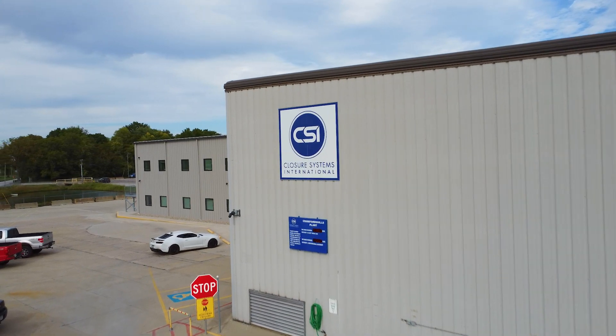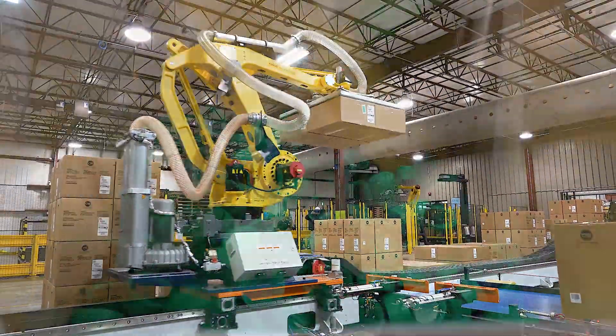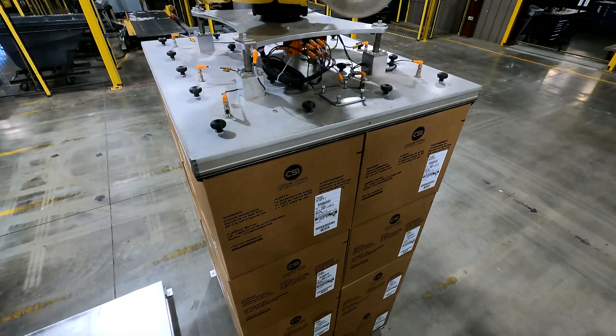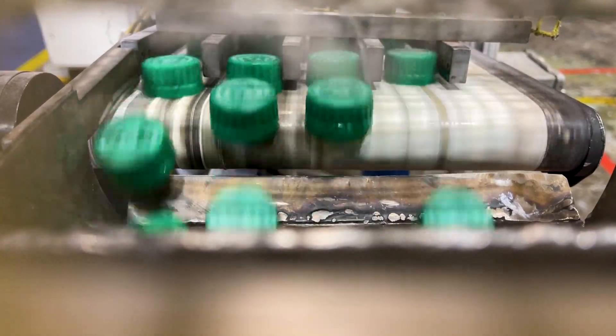At Closure Systems International we are the industry leader in caps and closures as well as after-service support. We do about 60 billion units a year. If it's a plastic closure in North America, there's a high chance that it's a Closure Systems International closure. We have lines that produce 2,200 caps a minute.